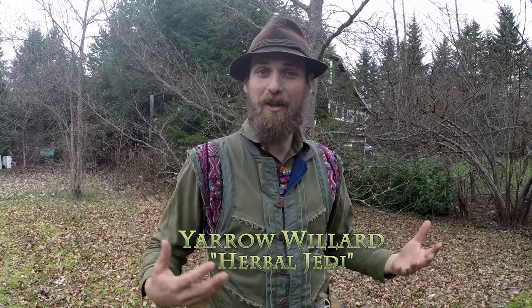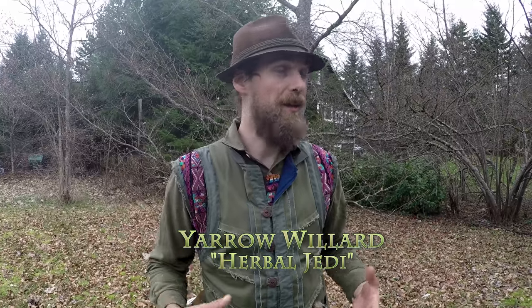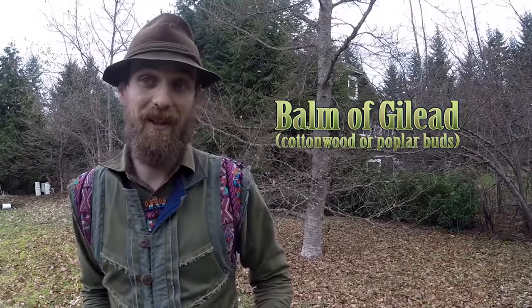Hello, my name is Yarrow Willard and I'm a herbalist here on Vancouver Island. Today, in the early spring, I am out hunting Balm of Gilead.